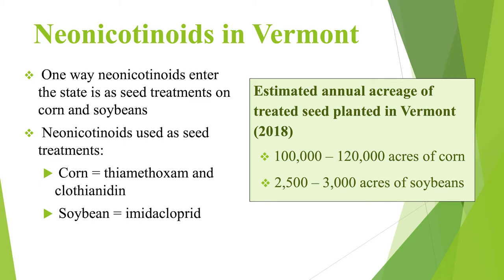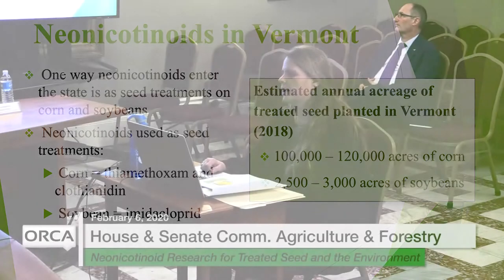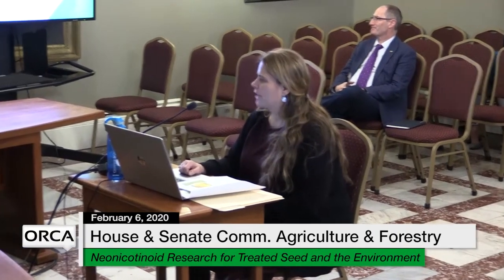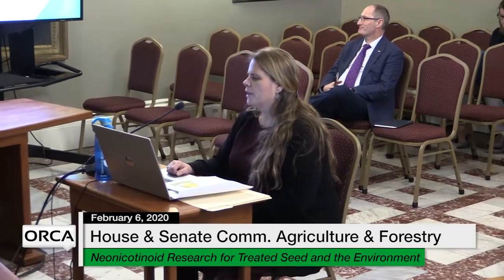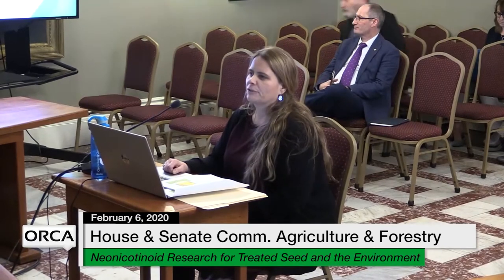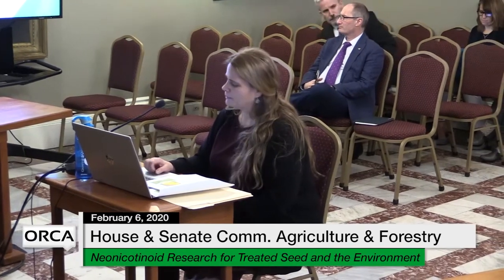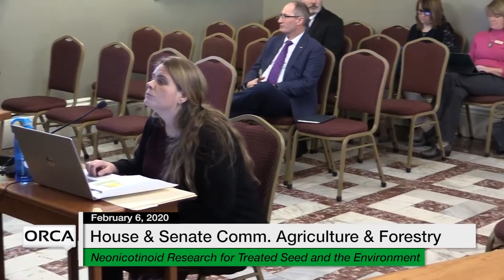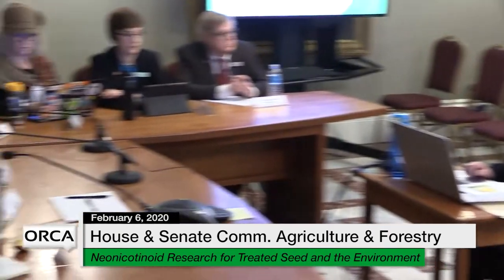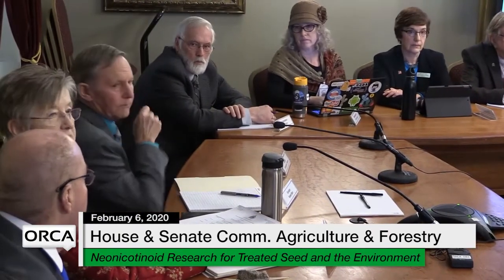It was estimated in 2018 we had about 120,000 acres of corn planted in Vermont and 3,000 acres of soybeans. Currently we are getting data for the 2019 seed sold, both genetically engineered and also treated seed. The dealers have until February 15th to get us those numbers. The information is also on our website.